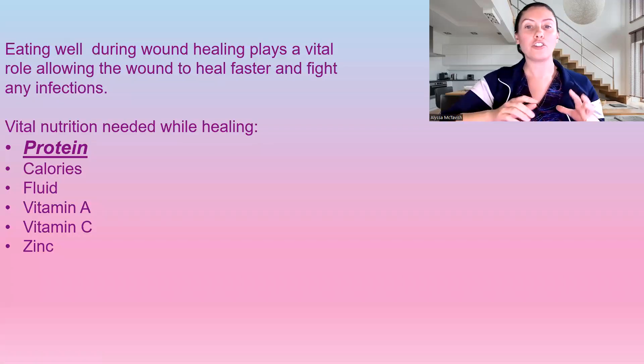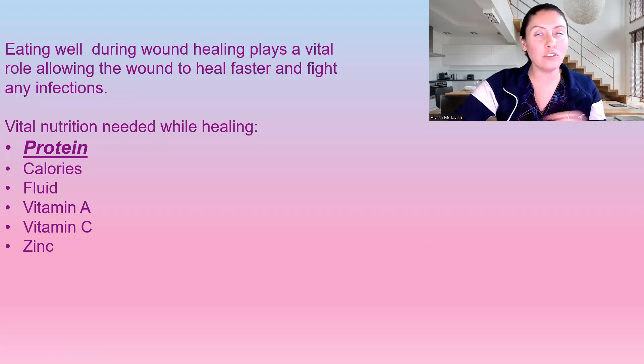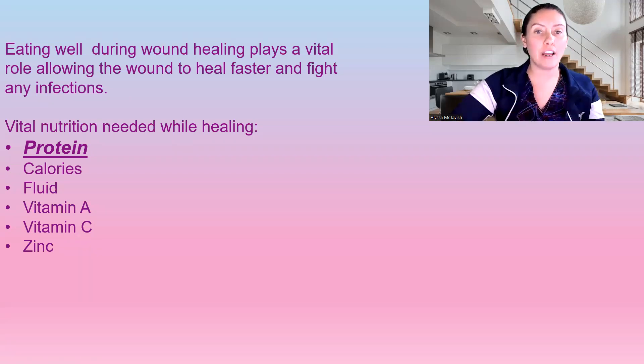Eating well during wound healing plays such a vital role. It helps it heal faster and it also helps your body fight any infections. Anytime we have an opening in the skin, we're at risk of infection, so vital nutrients do help with that. The nutrients that we need are protein, calories, fluid, vitamin A, C, and zinc. Those particularly are vital for wound healing. Today we are going to be discussing specifically protein.